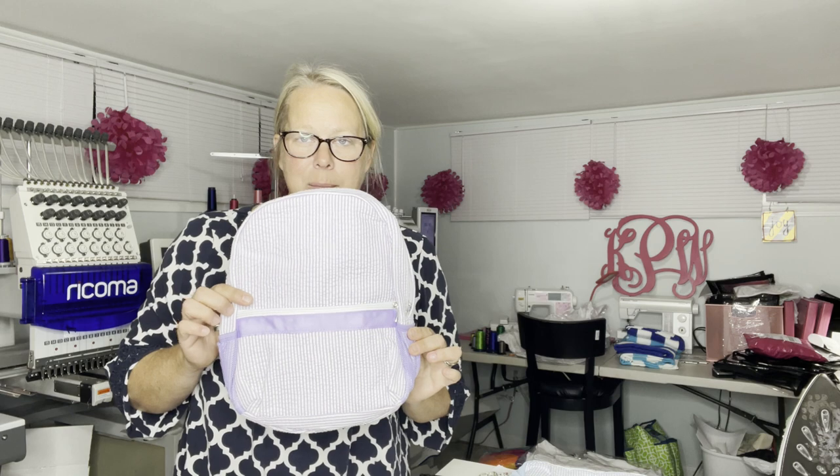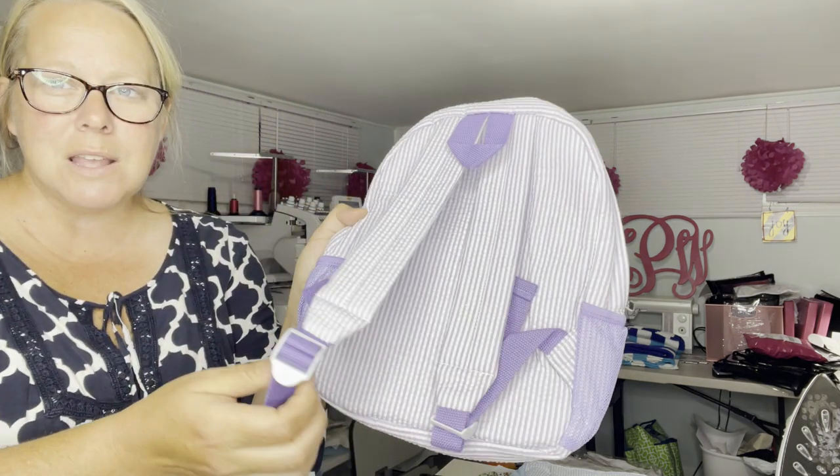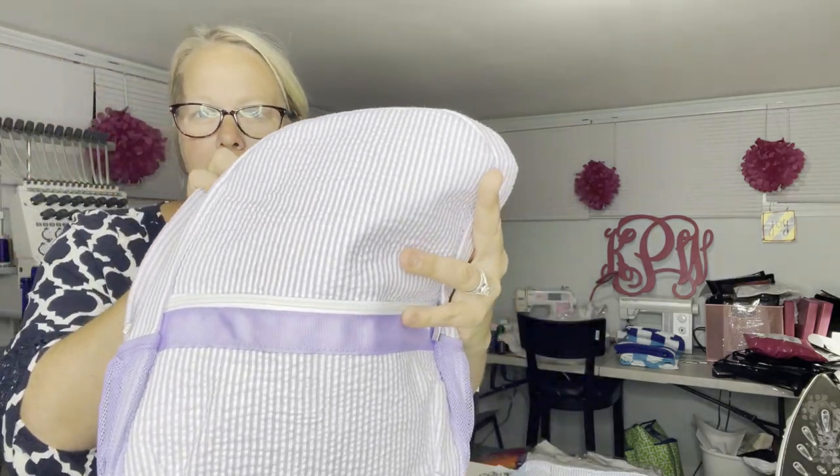I just want to do a quick comparison of what I purchased from an American company versus what I purchased straight from Alibaba — so there's no difference, right? There's no difference. So this one I purchased from Alibaba — cute seersucker purple book bag.